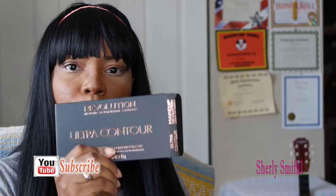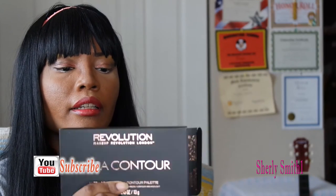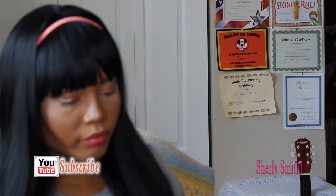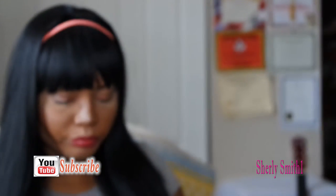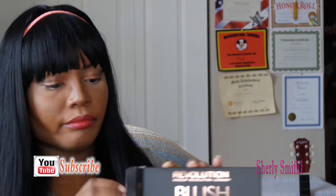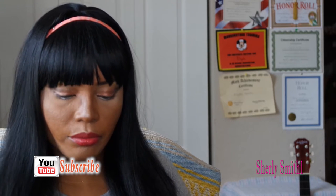I got their ultra contour palette, which is simply beautiful — I got that one for my sister. The second one is a blush palette and I got this one for myself.